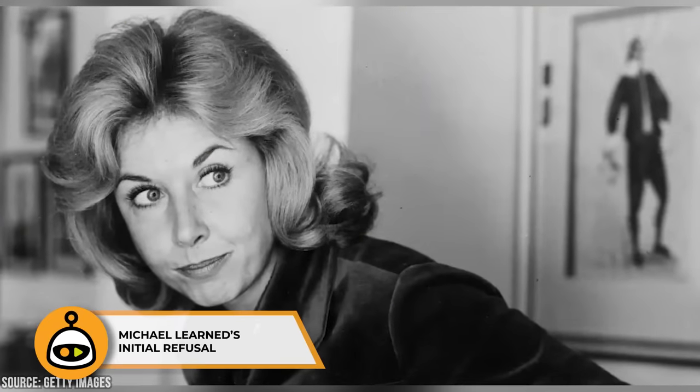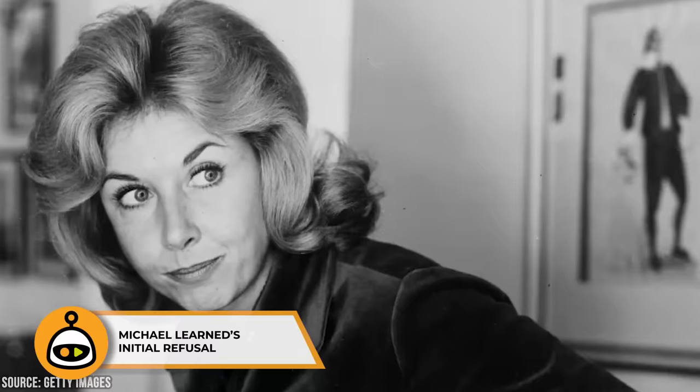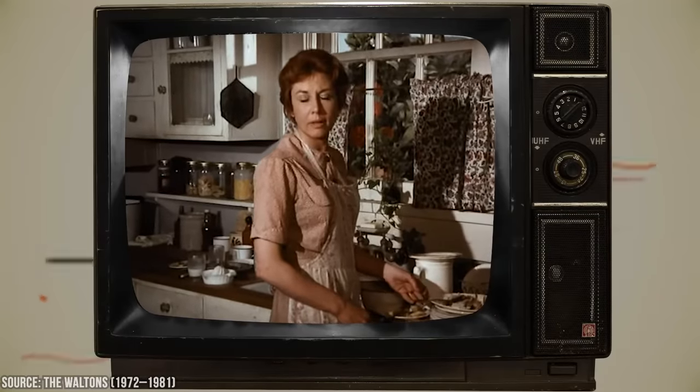Michael Learned, who played Olivia Walton, initially turned down the role of the Walton family matriarch. She felt that the character of Olivia was too similar to her previous role in the medical drama The Nurses and was concerned about being typecast. But the producers and creators persisted, and Learned eventually accepted the role. Her portrayal of Olivia Walton became one of the show's defining performances, and her chemistry with the rest of the cast helped create the strong sense of family The Waltons is known for.